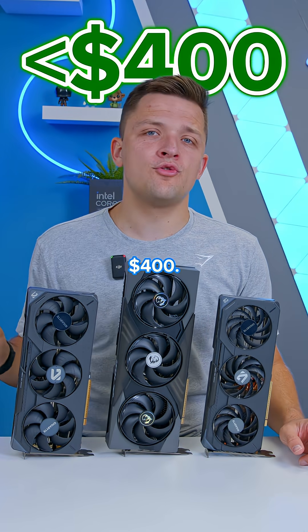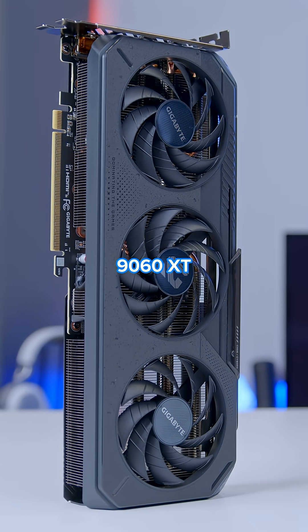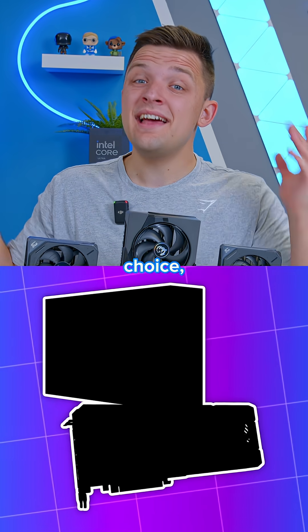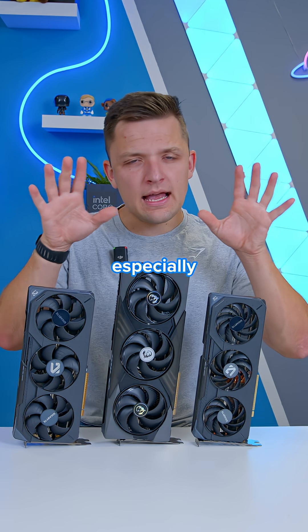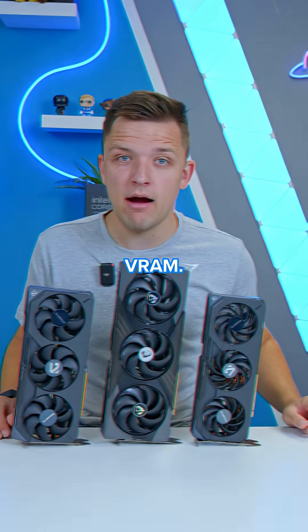Moving up to under $400, there are really only two options: the 16GB RX 9060 XT or the 8GB RTX 5060 Ti. And it's an easy choice — the 16GB 9060 XT is the way better card to buy, especially for 1440p gaming with that 16GB of VRAM.